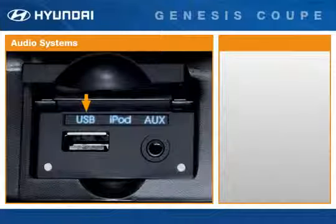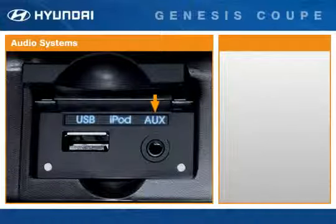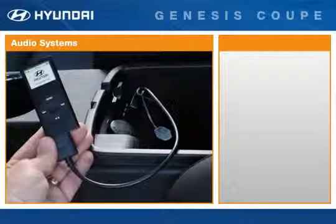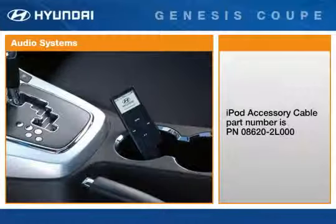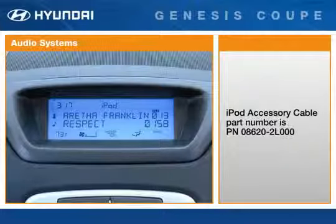The auxiliary jack allows occupants to connect a USB flash drive, or MP3 players and iPods can be connected to utilize the vehicle's audio system for total sound quality. For full functionality, a Hyundai iPod auxiliary cable is required, available as an accessory. With this cable, an iPod plays music through the vehicle's speakers and is also charged.